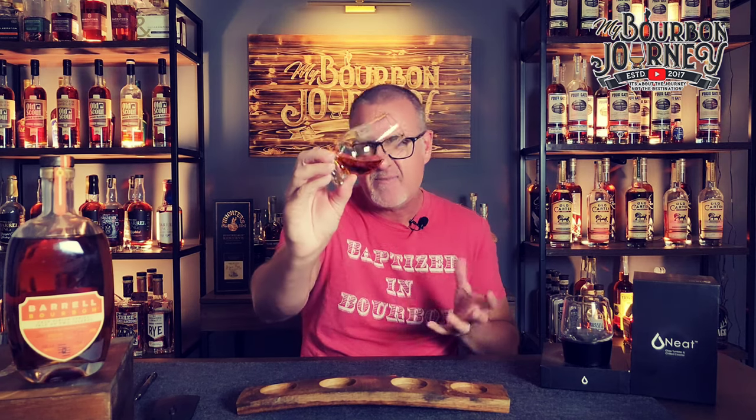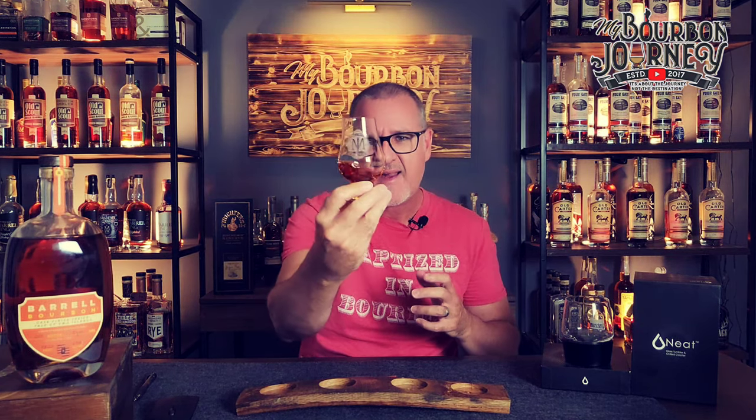Pretty nice, light to medium mahogany type of color. Moving the whiskey around in the glass a little bit — really beautiful oils are showing up. Hopefully all of that will translate over to both the nose and the palate. Let's dive into the nose right now.